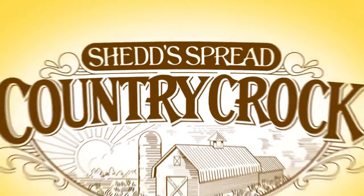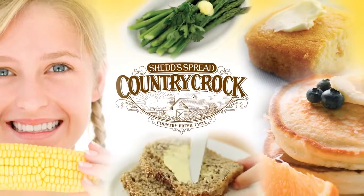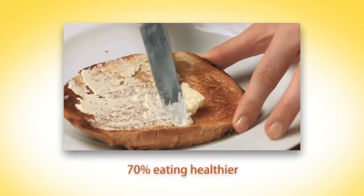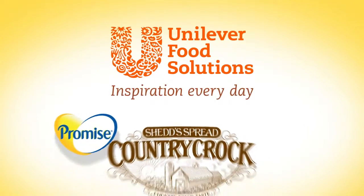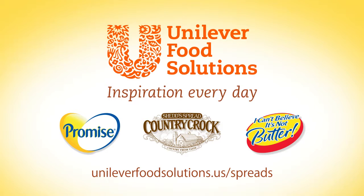By using Country Croc, America's favorite spread, in the front of the house, operators can show their employees and customers that they really care about the products they serve. And patrons will appreciate having a healthier choice — 7 out of 10 consumers say they try to eat healthier when dining out now. Find more information about the whole range of spreads from Unilever Food Solutions at unileverfoodsolutions.us/spreads.